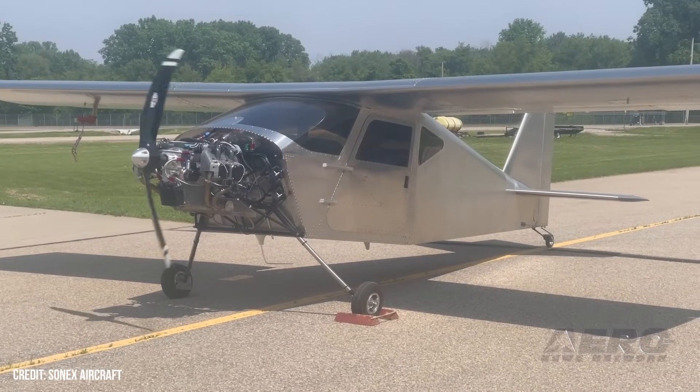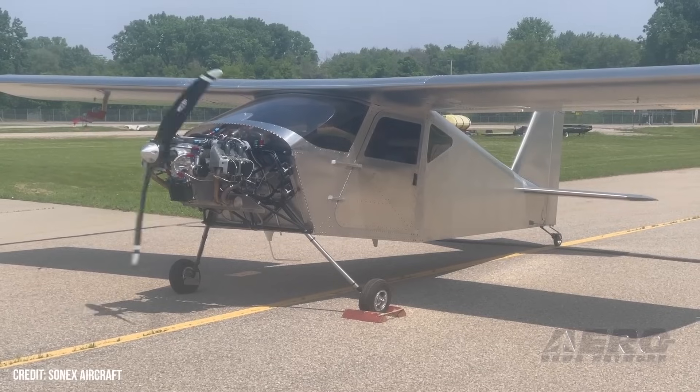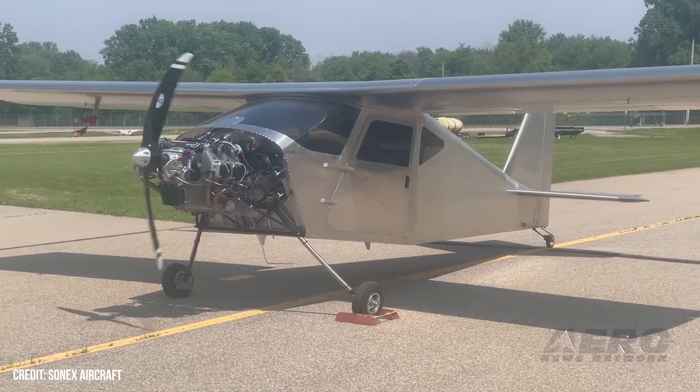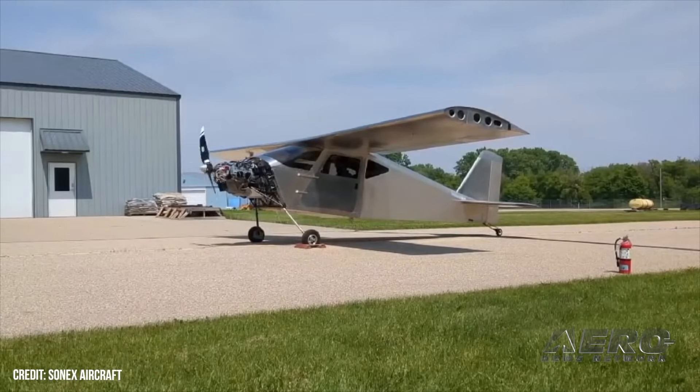The aircraft is powered by a Belgian 130-horsepower UL-Power UL350IS engine. Its four-cylinder horizontally opposed, four-stroke UL350I engine, modified to a higher compression ratio, runs on Avgas or Mogas 97-98.